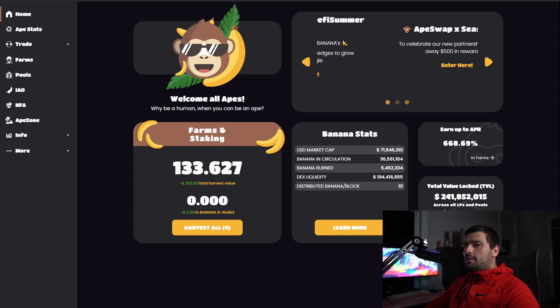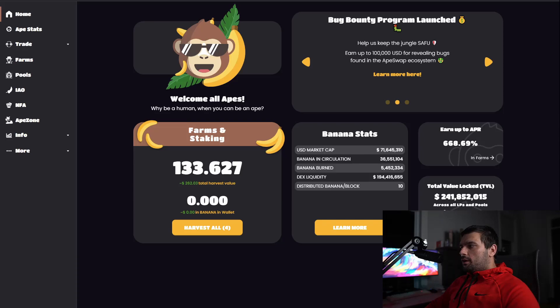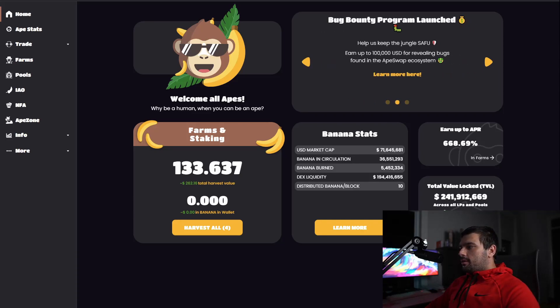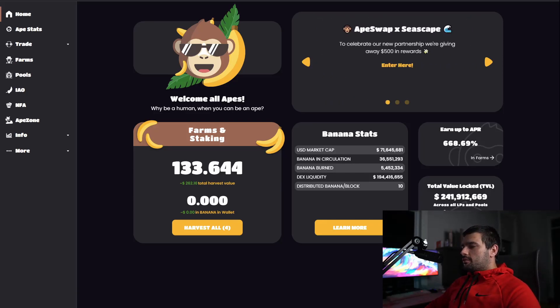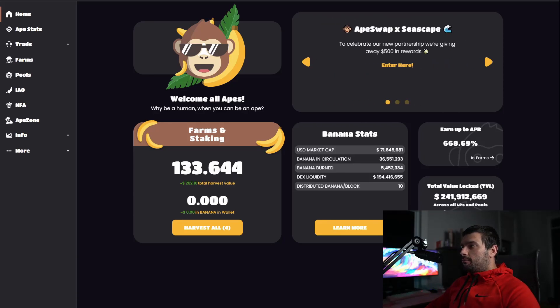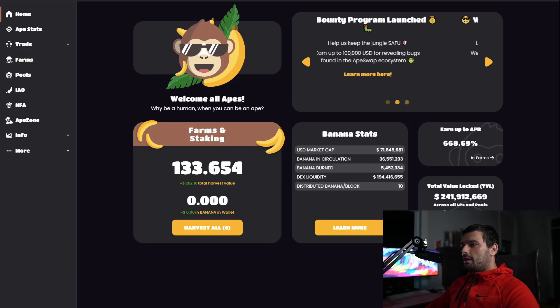The token will hold its value if either people are buying the token, or there's some mechanism in place to reduce the supply of that token, which then drives the price up. So whenever these farms launch, you have to ask yourself: how is this going to hold value? Because if you don't think the token is going to hold value, then you shouldn't buy it — or you should buy it and have a good plan for when to exit.